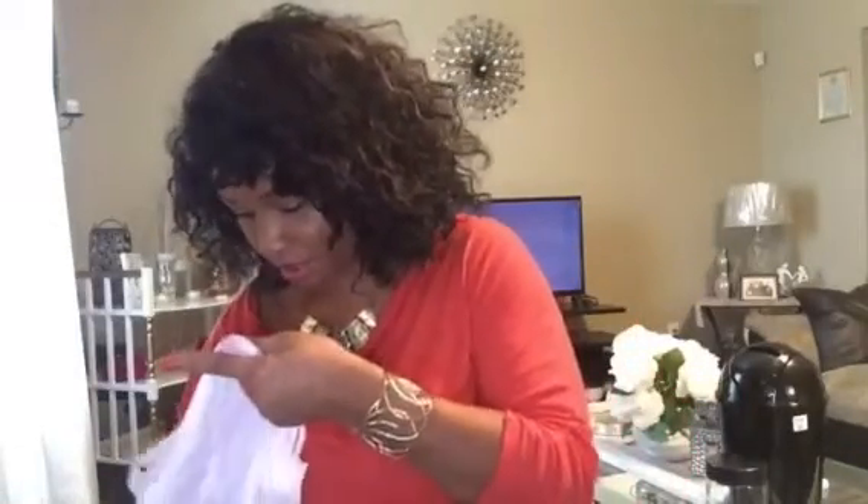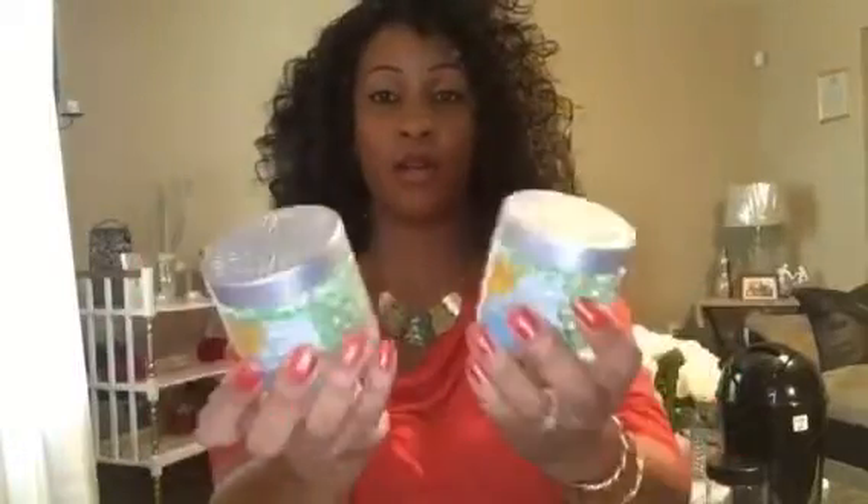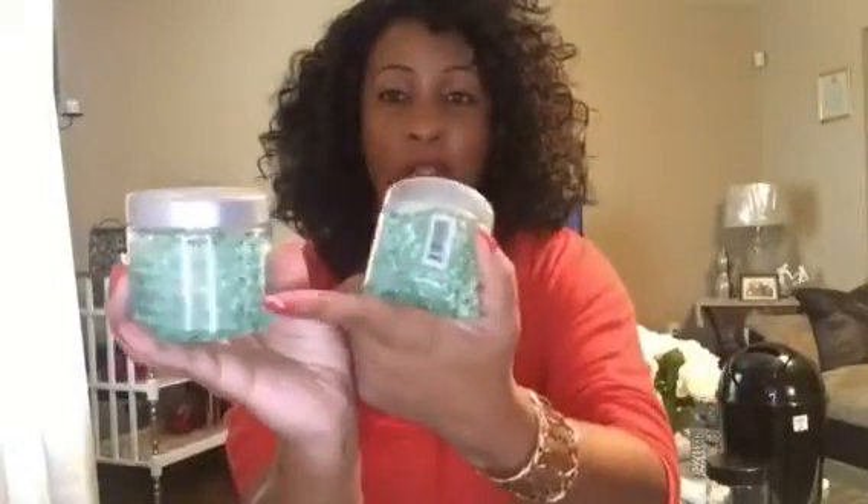I also picked up some air freshener from Roses as well. They have an Arm & Hammer and they smell great. They're in the scent Fresh Linen — I got two of them, the little scent beads. These were 87 cents a piece at Roses, so that's a great deal. At the Dollar Tree they're $1, so this was a great deal as well.